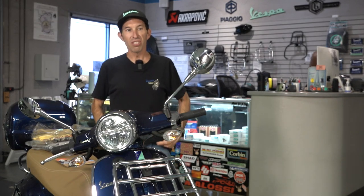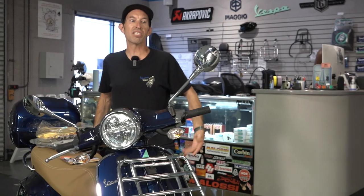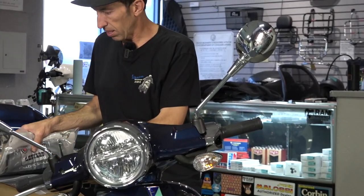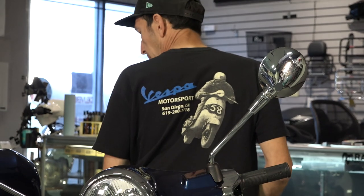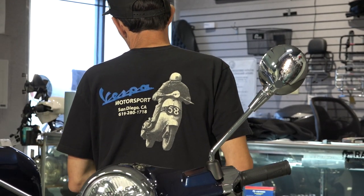First, we have the classic Vespa Motorsport t-shirt that I'm wearing. This design goes back about 30 years at this point — it's the racer logo. The part number is TS28VK and it comes in all standard sizes.